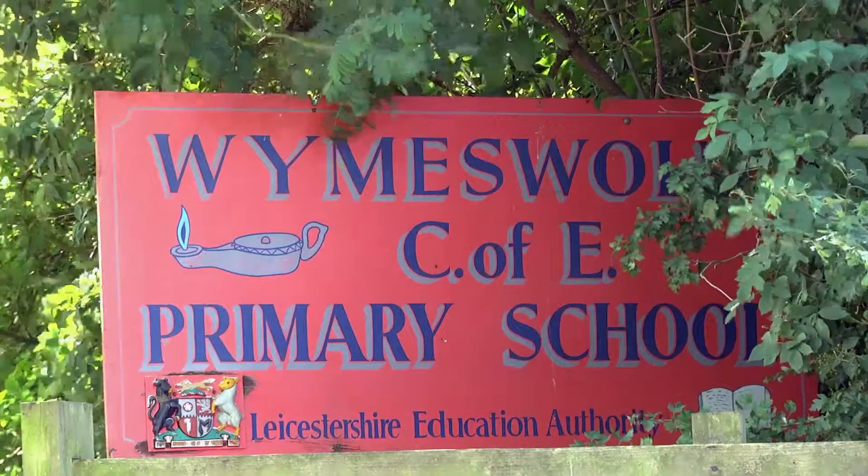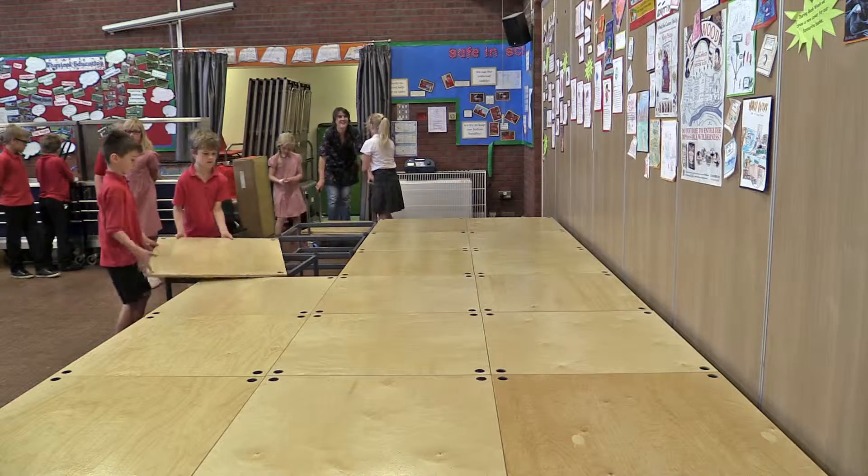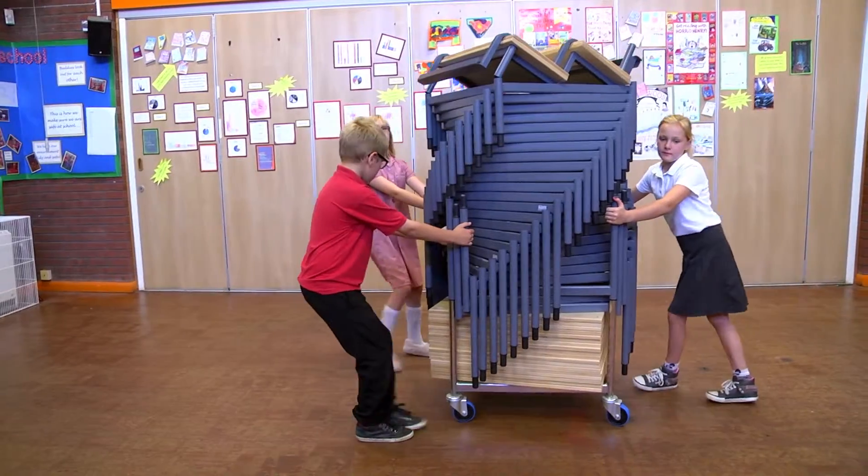As a small school, we have to invest wisely when we're buying resources, and Stage Systems has been so versatile for us. The children can put it together, it's durable, and it has suited all our needs for productions.